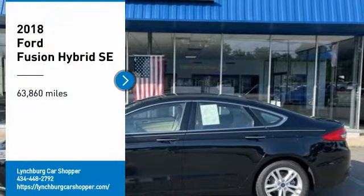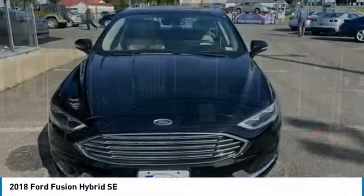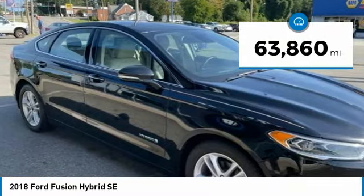Come test drive the 2018 Fusion Hybrid. You can have both impressive power and great economy in a Fusion. This vehicle has less than 65,000 miles.